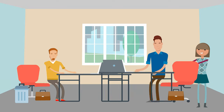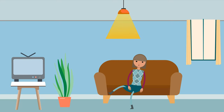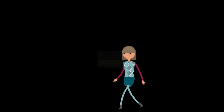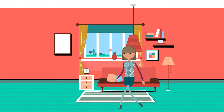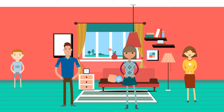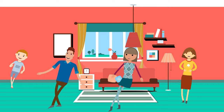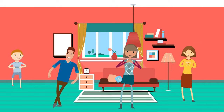She finishes work around 5pm. In the evening, Sarah likes to unwind. She often cooks dinner and sometimes watches her favorite TV series. Once a week, she meets her friends for a walk or a coffee. Every Saturday, Sarah visits her parents and spends time with her family. They enjoy playing board games together. Sarah believes that her routine helps her stay productive and happy. She thinks it's important to take breaks and spend time with loved ones.